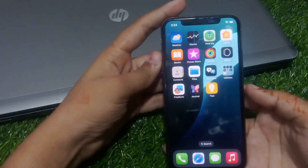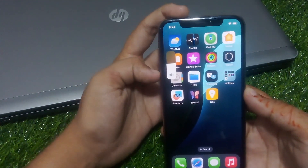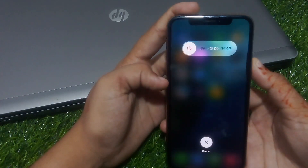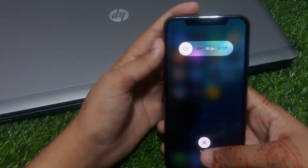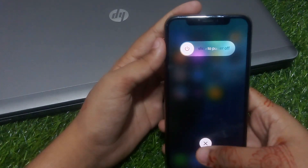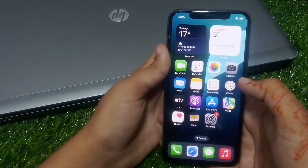Solution number three is restart your iPhone. Press the Volume Up button, press the Volume Down button, and press the Power button. When you see the Apple logo on your screen, release the Power button. Wait five to ten seconds while your iPhone restarts, and the problem is fixed. If solution number three is not working, now apply solution number four.